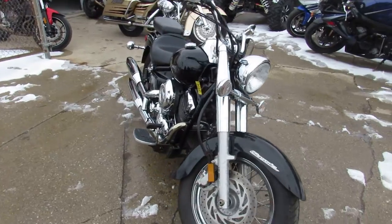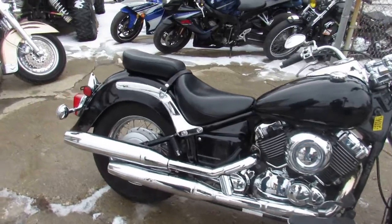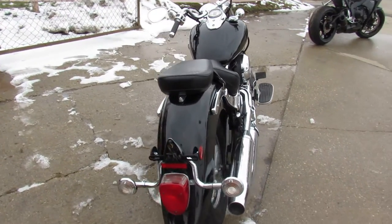This V-Star turns heads, guys. This one's all stock, no modifications — just serviced at a factory authorized Yamaha dealership and ready to go. Check out the website — there's a new option on there, the quick qualify button, a little green button.